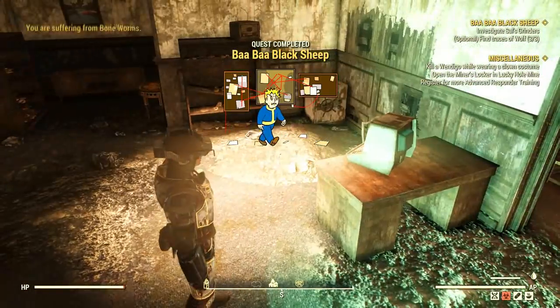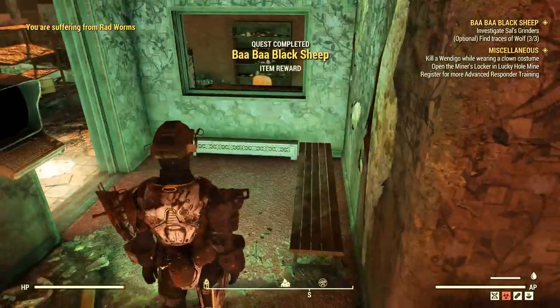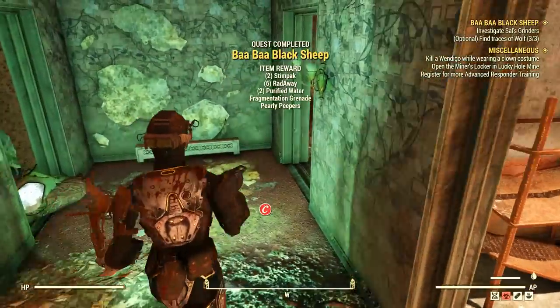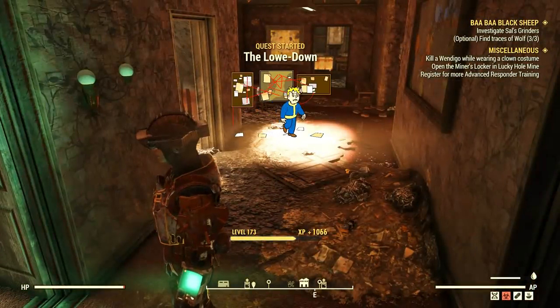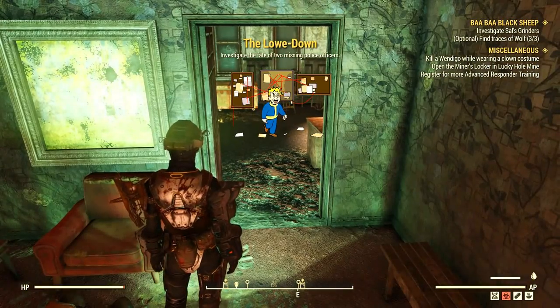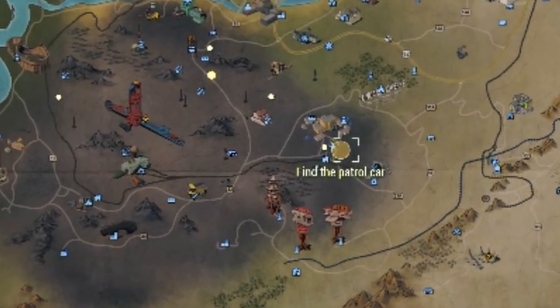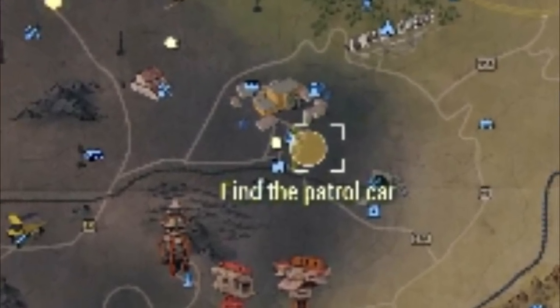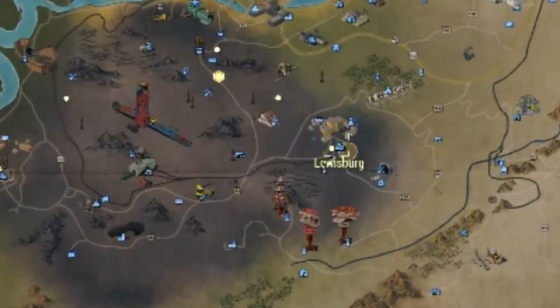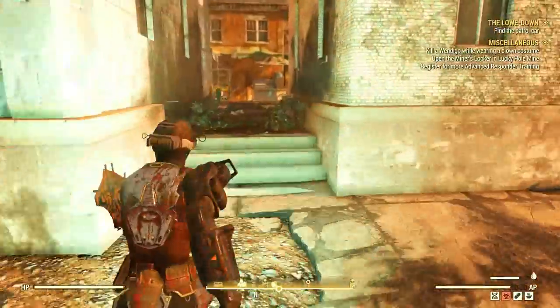Baba Black Sheep is now complete. The missions are quite fast and that's why I'm merging all four into one video, because otherwise I would have four videos with like five minutes or less. Now I have to go to Lewisburg again and find the patrol car.